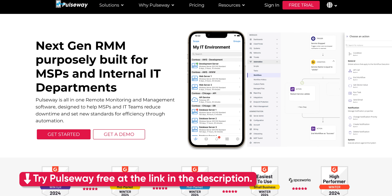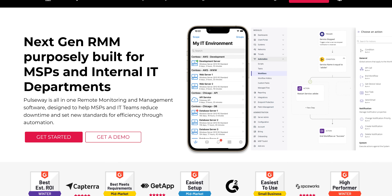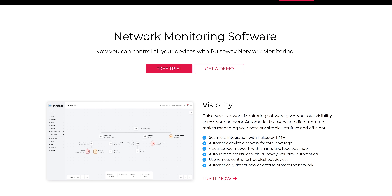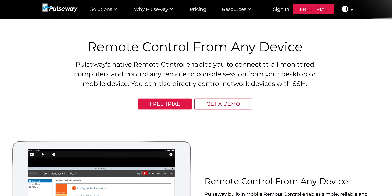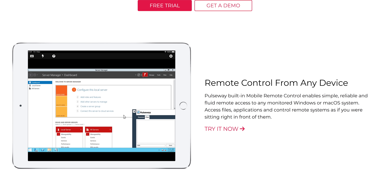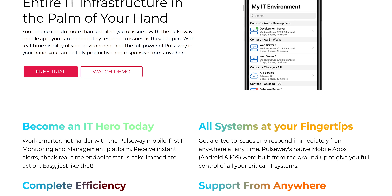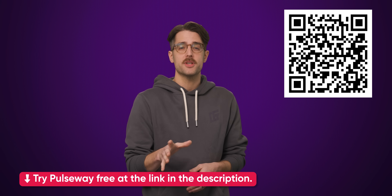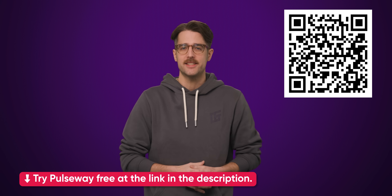We'll tell you right after we thank our sponsor Pulseway. Their all-in-one remote monitoring and management software lets you see everything from operational data to system issues all in one place. Monitoring is simple — set it up in minutes, then deploy across your endpoints with pre-configured policies. You also get reliable remote control of any monitored system, making it feel like you're right there in person. Thanks to their mobile app, you can access real-time data, receive alerts, and have troubleshooting tools right in the palm of your hand. For our viewers only, they're offering 40% off on all their plans, so start your free trial today and unleash the true power of IT with Pulseway.